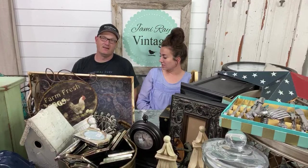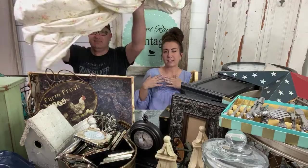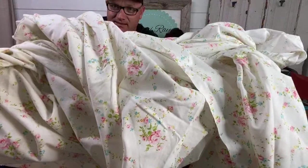We could put that on our bed. I know you love flower sheets. Maybe I'd sleep a little better if I had this beautiful vintage sheet — you'd have flower dreams. I just love vintage sheets. You can use them to make pillows with, or cute blankets, or whatever. I would say $4, and I'd probably sell it for about $15.95.